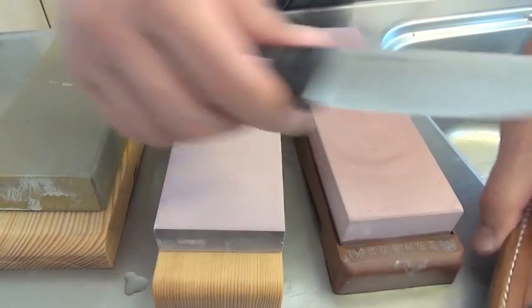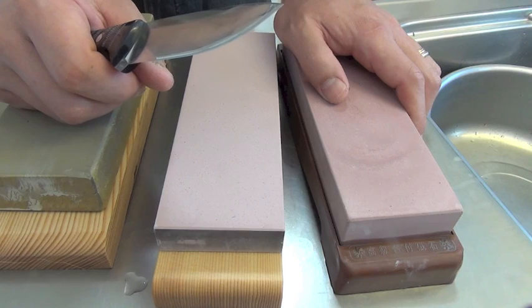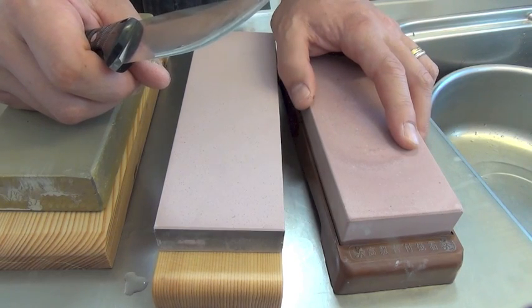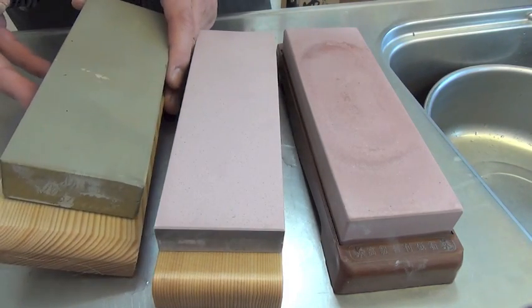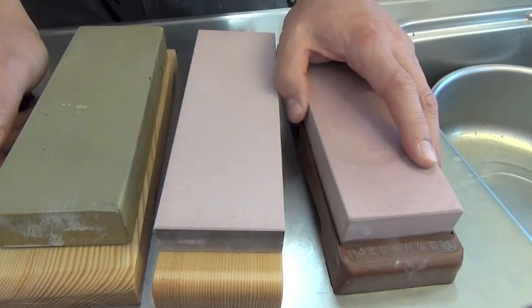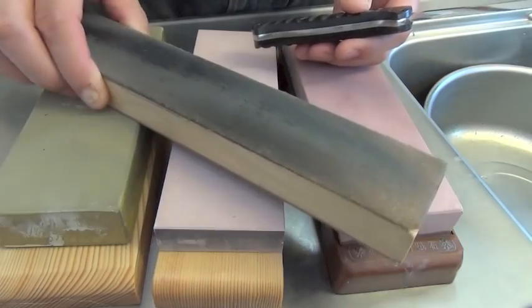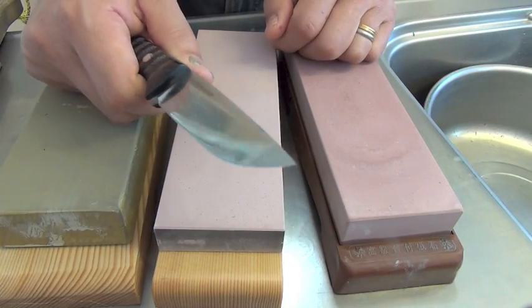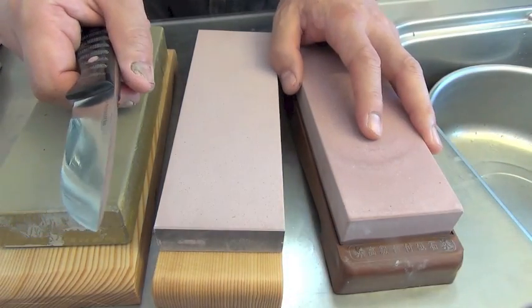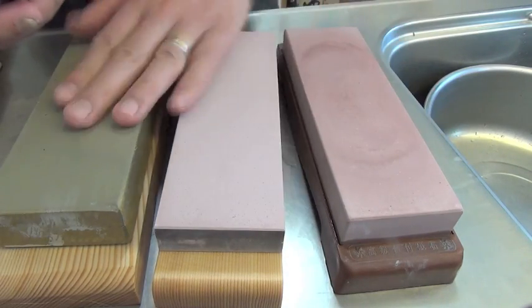I applied water stones from 800, 2000, then Chocera 3000, Sharpton 5000, and Kyoto Shouhonzan natural stone around 10 kilo, and after that as always white compound. Now it is scary sharp — much sharper than those two. I will show you the difference among the three.